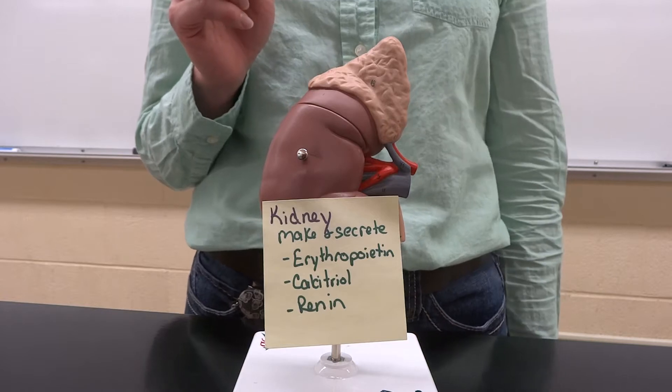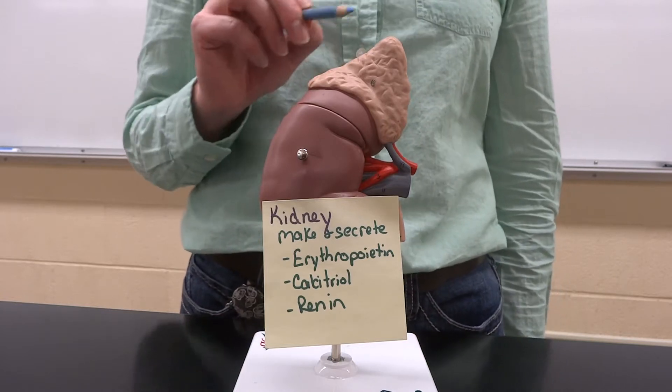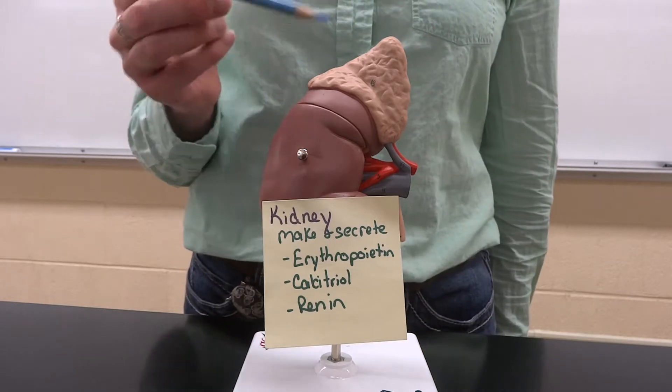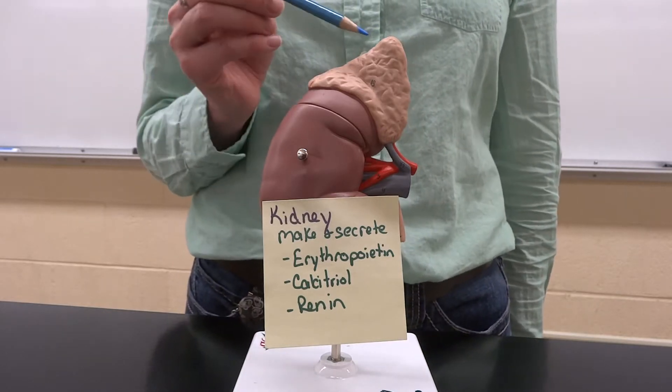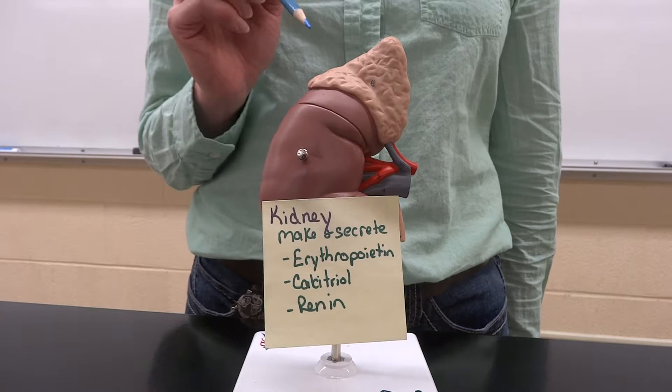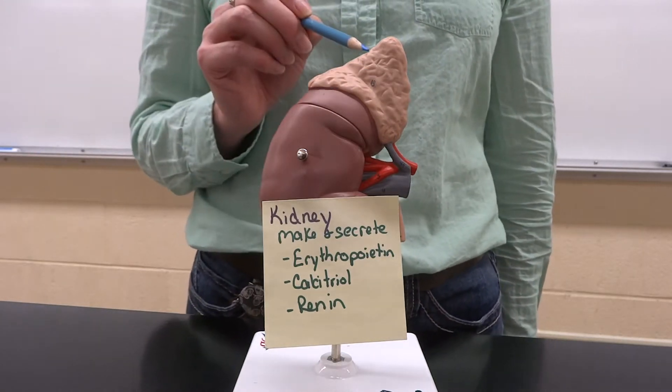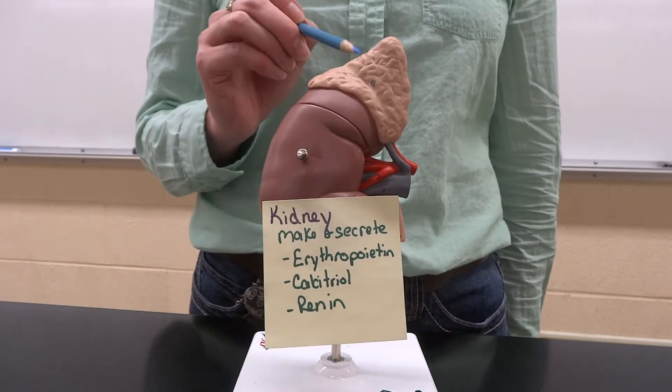Now, what is the sombrero called? The adrenal gland. The adrenal gland has two layers: the adrenal cortex, which is the outer layer, and then the adrenal medulla, which is in the middle. Each of these are completely separate areas and make different hormones.